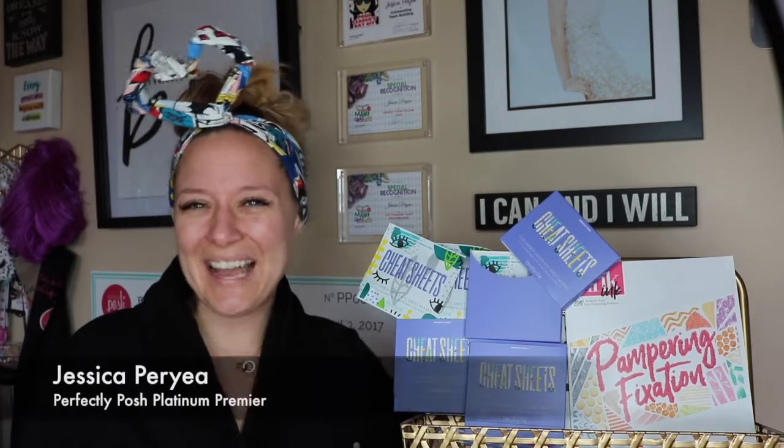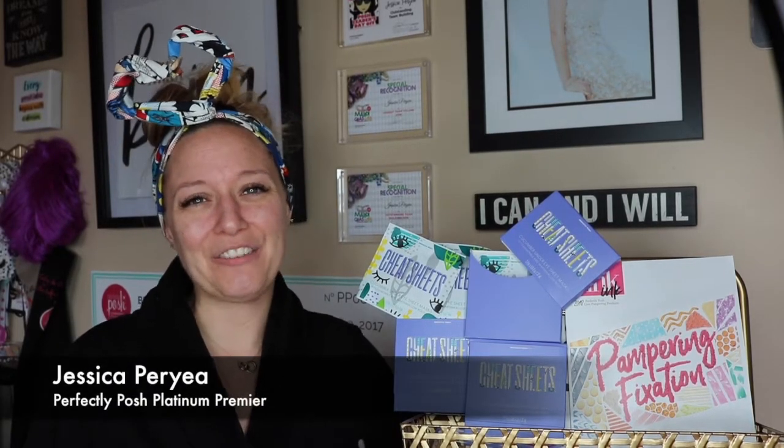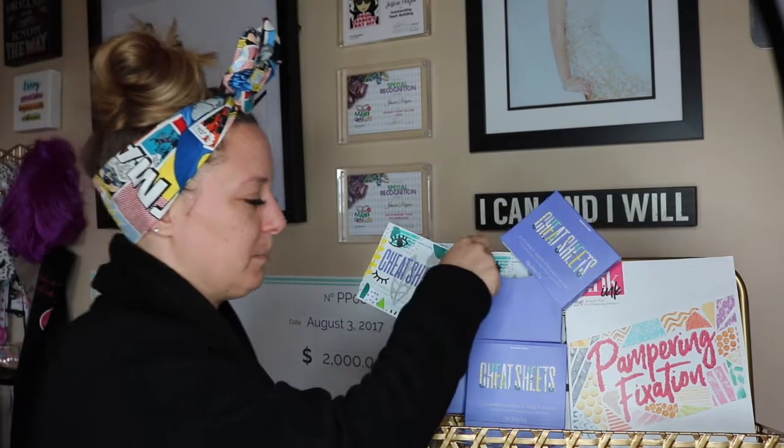Have you ever thought, I wonder if there's something that could target this under eye area? Have you ever woke up in the morning feeling like, oh god, get rid of these bags? Have you ever stayed up all night crying and woke up with puffiness for days? Have you ever thought, damn, my under eyes are awfully dark — I really need to brighten up this area? Have you ever thought there's not enough concealer in the world to cover up these bags? Just me? Hey everybody, I'm Jessica Perrier, Platinum Premier Leader of my team of Poshpreneurs, and today I wanted to demo our new under eye sheet masks, Cheat Sheets.